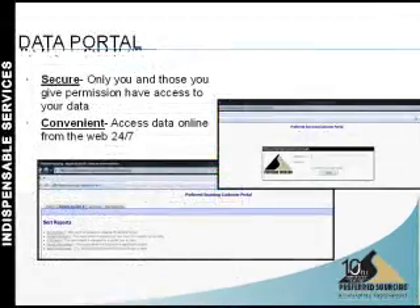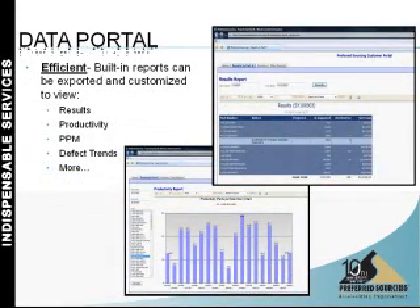At the end of the inspection run, the results are entered on our secure database, where you can go online and see the results in the form of Pareto charts, run charts, PPM, and a variety of other graphical tools.